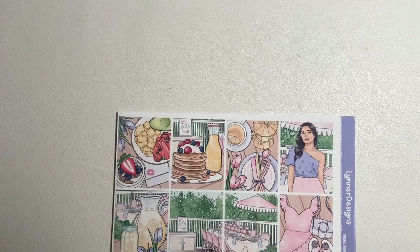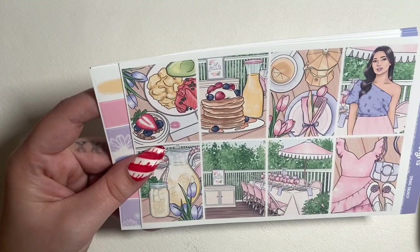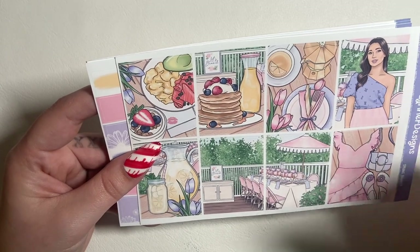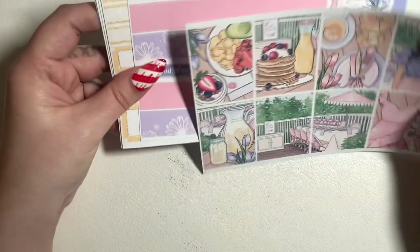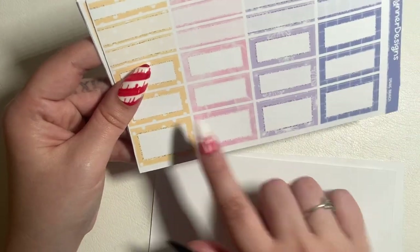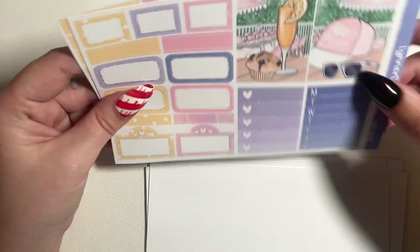This is Spring Brunch — very cute. I'm not using spring kits this year because my themes in April and May are already chosen: Disney and then Star Wars. I might use this in my off-camera planner in May. I love the colors of this kit — bright and airy, not your typical pastel kit. It's got a yellow and a darker purple, and the yellow is probably my favorite color in here.